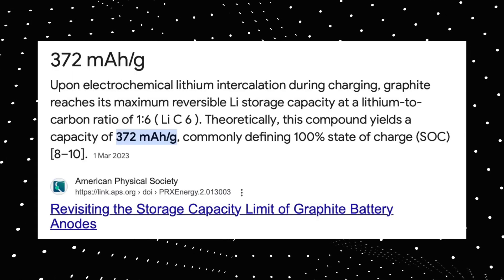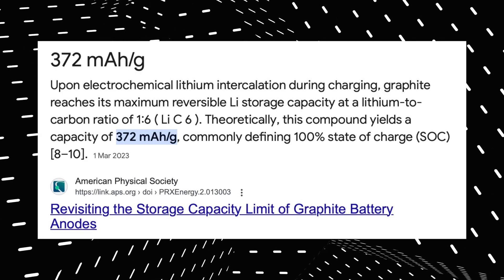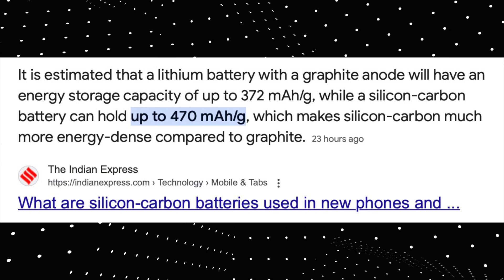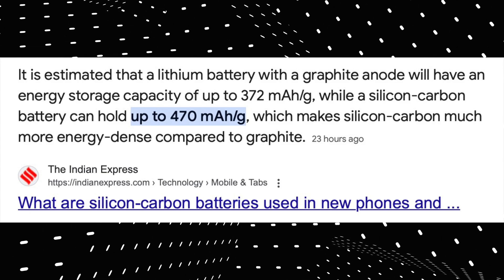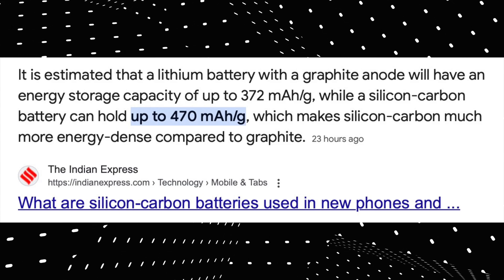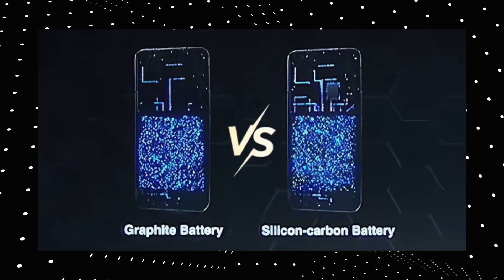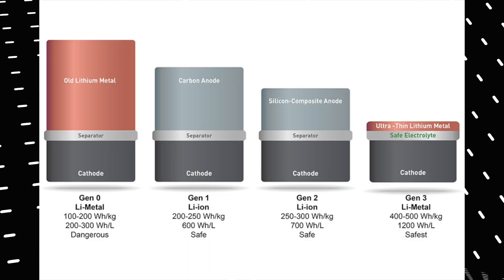The common lithium ion battery with a graphite anode has around 372 milliampere hour per gram. But when it comes to the silicon carbon composite battery, you can store up to 470 milliampere hour per gram. This means per gram, the energy stored by a silicon carbon battery is way higher than a traditional lithium ion battery. So if you compare two same-size batteries, the silicon carbon battery can have more capacity than the normal lithium ion battery.